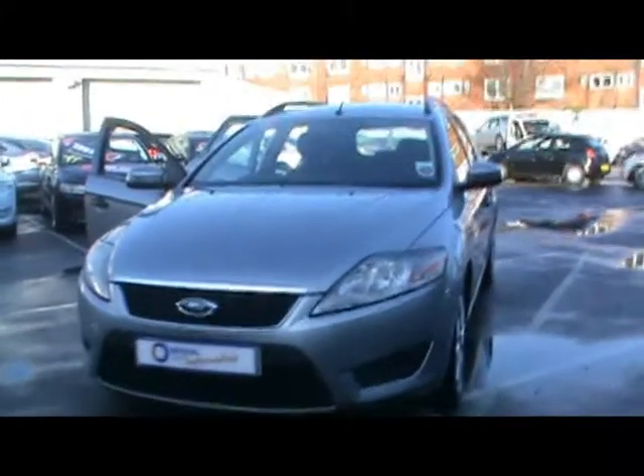Welcome to Imperial Cars. We have a Ford Mondeo Edge 1.8 TDCi on a 57 plate. I'm going to take you for a brief tour around the car to highlight some of its features and to try and give you an idea of the condition as well.